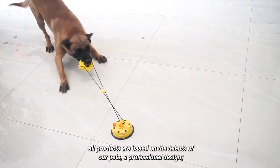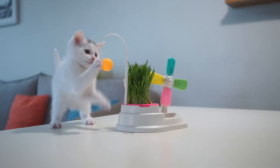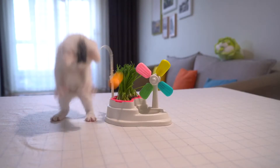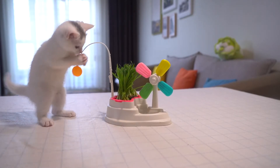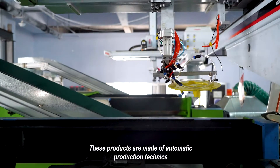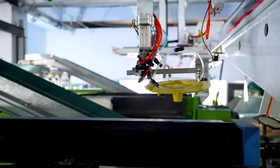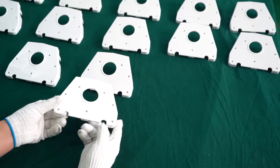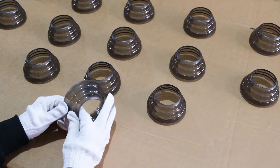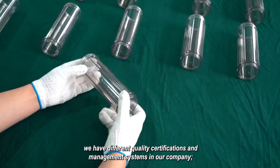All products are based on the natural talents of our pets through professional design. These products are made using automatic production techniques, and all products are tested by a very strict quality check process. We have different quality certifications and management systems in our company.